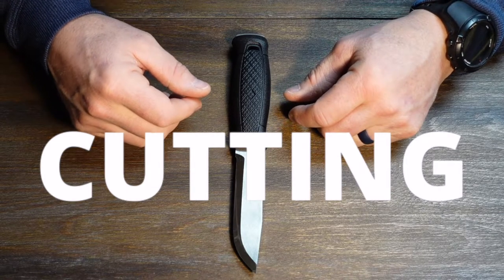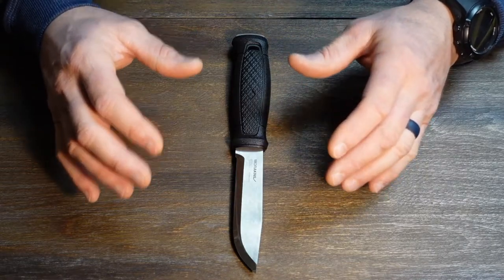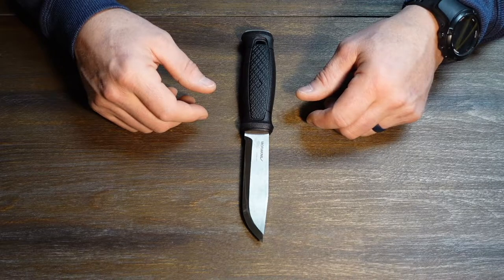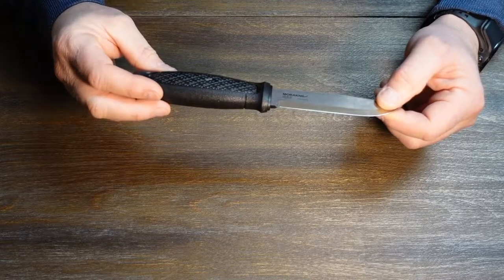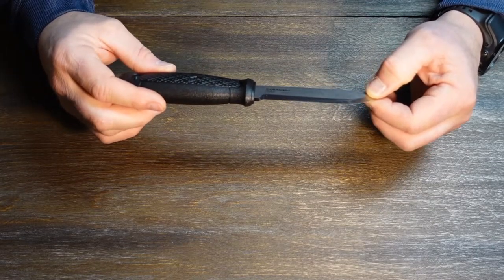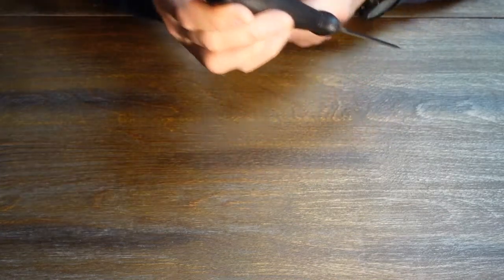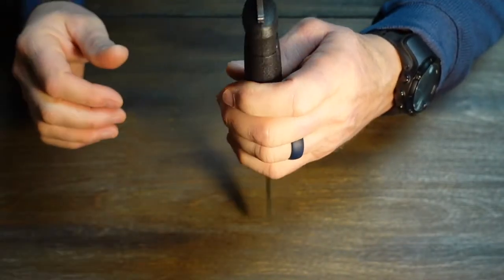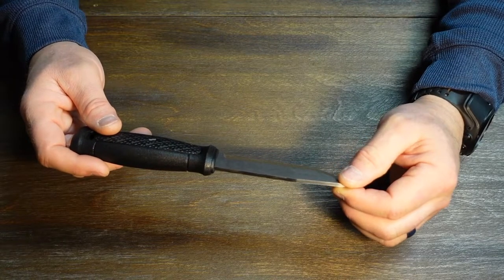Let's get into specific examples of the 5 C's of survivability, starting with cutting. Something pretty much everybody is aware of for a larger bug out bag is a great survival knife called Mora — Swedish made, stainless steel, full tang, drop point blade. Full tang means the steel runs all the way through the handle. If I have a round of wood and no hatchet, I can pound that blade right through it. A full tang survival knife is a must-have.